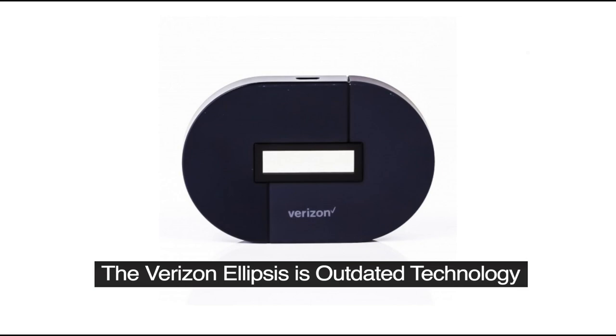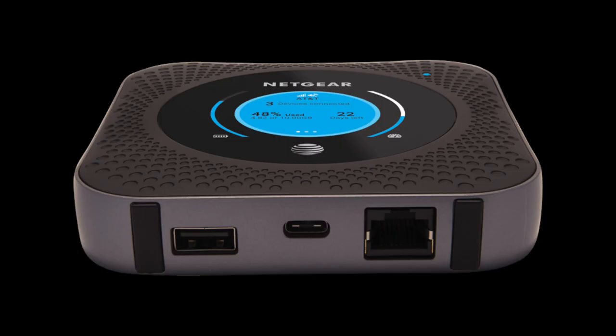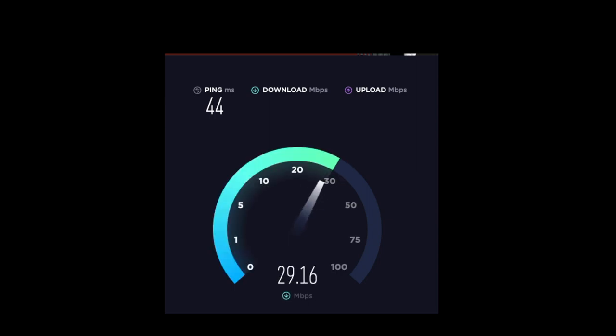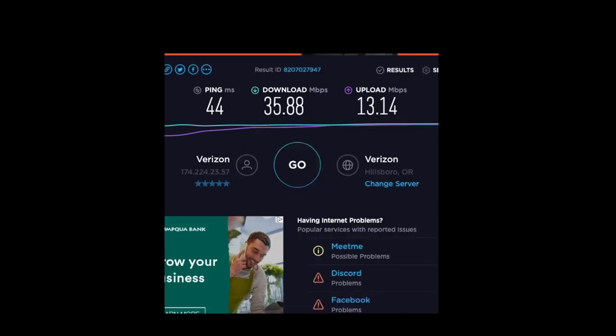After many, many hours trying to get high-speed internet, I stumbled across the Netgear Nighthawk MR1100. This thing is absolutely fantastic and it blows away any of the jetpacks that Verizon is selling. Look how fast this thing is — 35, almost 36 megabytes download, and 12 to 13 megabytes per second upload.